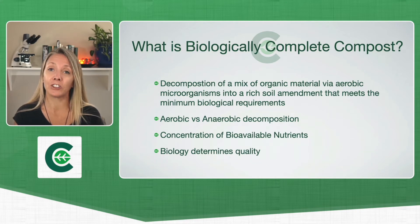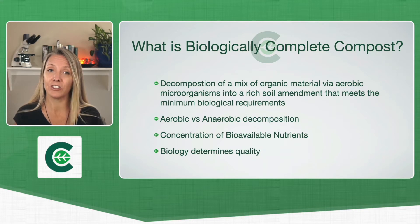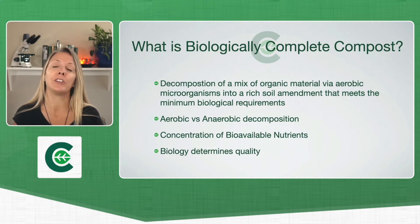In biologically complete compost, we are specifically after decomposing organic material with an aerobic process, because the oxygen in the compost selects for the microorganisms that we're after — the beneficial members of the soil food web that do all the work in the soil restoration we're after. Those are the organisms that break down the amazing material — the sulfur, the nitrogen, and the potassium in that organic material — and capture it into their bodies.